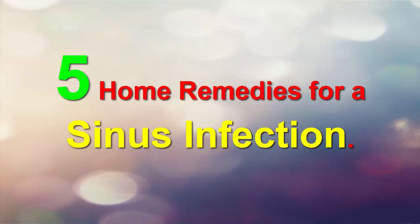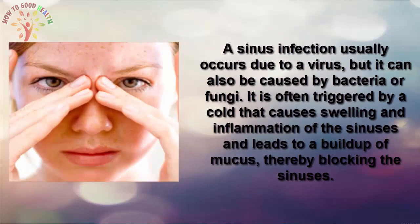5 Home Remedies for a Sinus Infection. A sinus infection usually occurs due to a virus, but it can also be caused by bacteria or fungi. It is most normally triggered by a cold that causes swelling and inflammation of the sinuses, leading to a build-up of mucus, thereby blocking the sinuses.